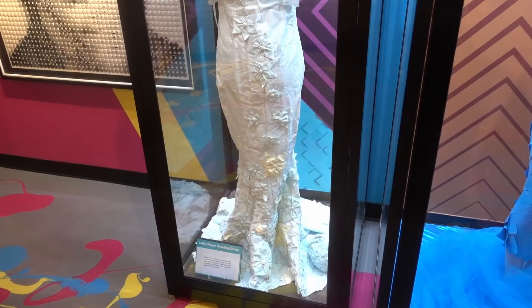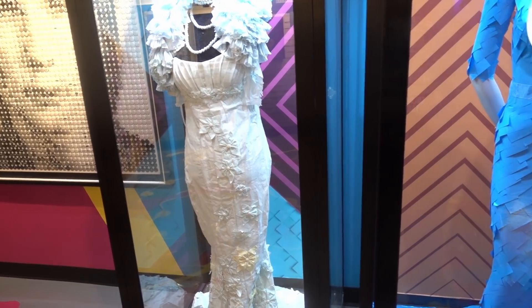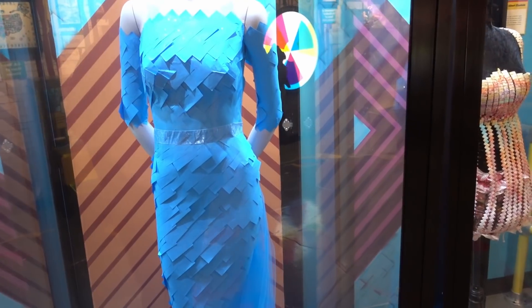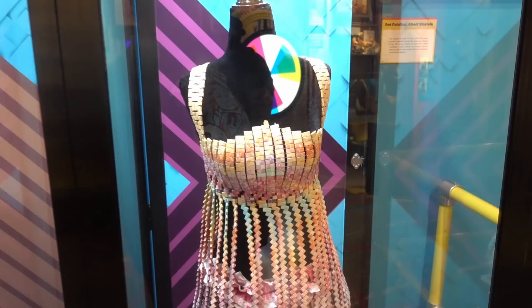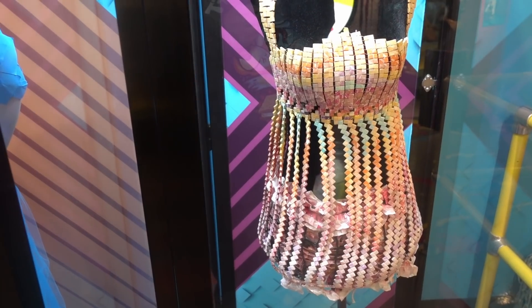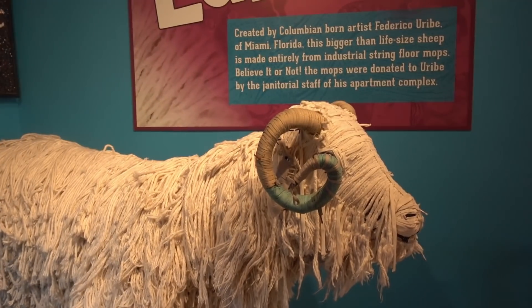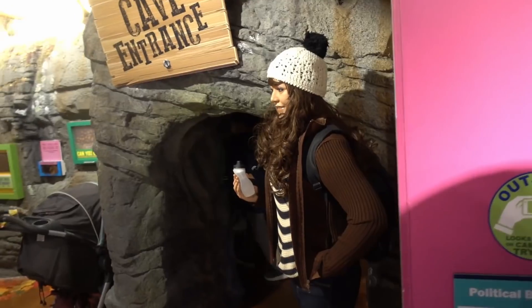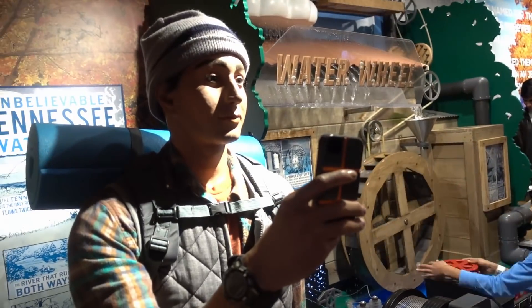We have some unusual dresses - this wedding dress made out of toilet paper, this prom-style dress made out of Post-it notes, and this very scantily clad dress made out of candy wrappers - at least Starburst. And then just for good measure, a lamb made out of mop heads. As we walk through here there's a young lady standing here - oh, I'm sorry, did I ruin your picture?